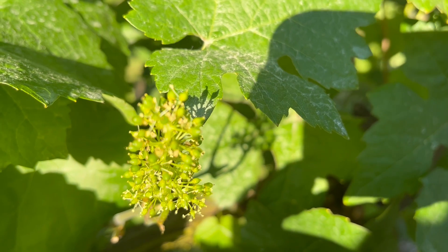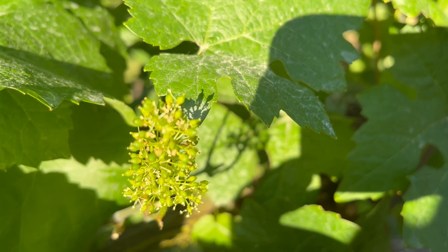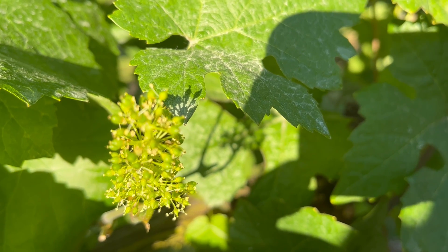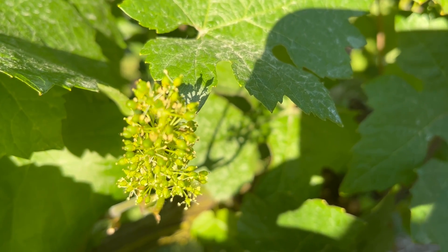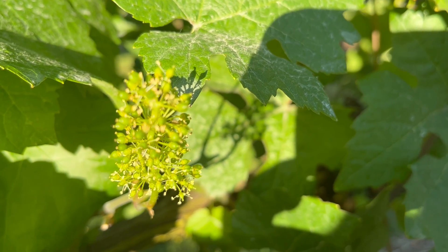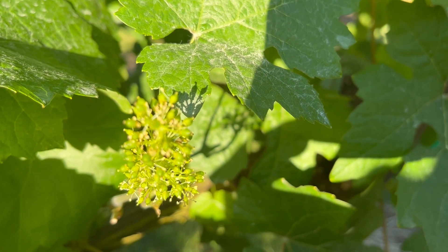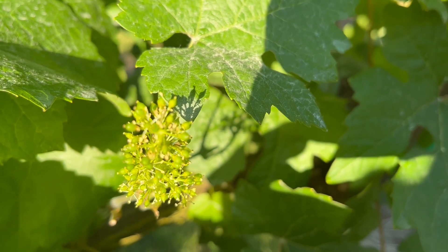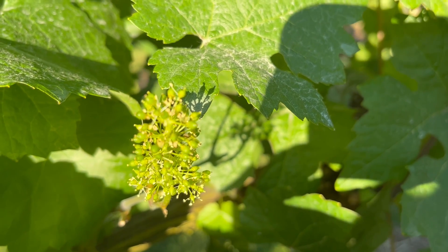In our next video, we'll show you where the berries have actually been fertilized and created — and that'll be the beginning of the journey to getting some nice sweet Pinot Noir grapes. Thanks a lot. I know this is kind of hard to see, but I hope you got the idea. If you have any questions, just send me a note on YouTube. Thanks a lot, see you next time.